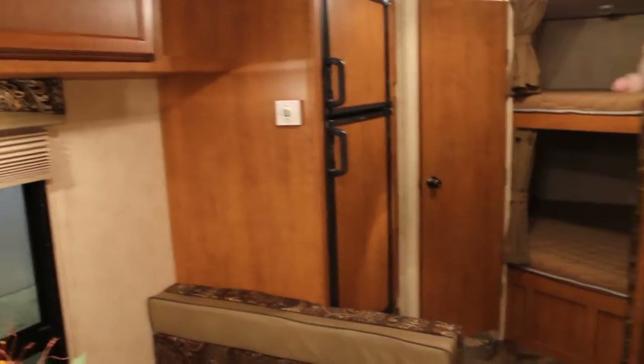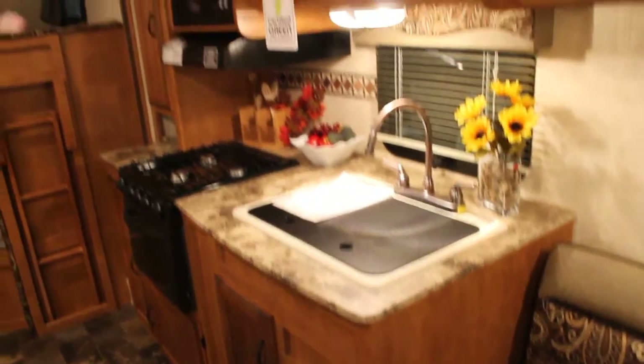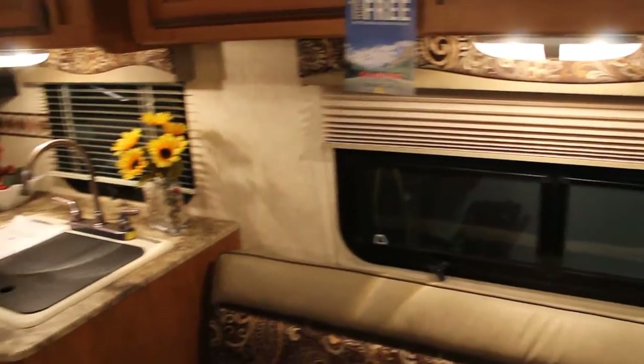Large two-door fridge, beautiful countertop with lots of prep area. Overhead cabinets over the kitchen and sitting area, and night shades throughout.